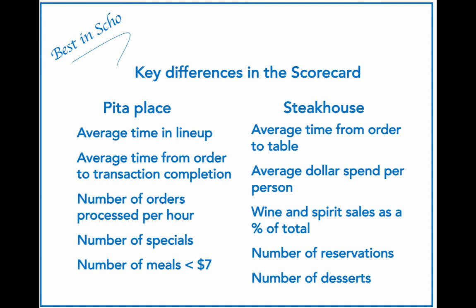What measures would we see on the steakhouse scorecard? Average dollar spend per person; wine and spirits sales as a percentage of total — these sales are more profitable, so in a responsible way the steakhouse wants decent sales of wine and spirits as part of the meal; number of reservations, which signals demand and allows for better planning; and number of desserts, which are higher margin and usually considered an add-on sale.